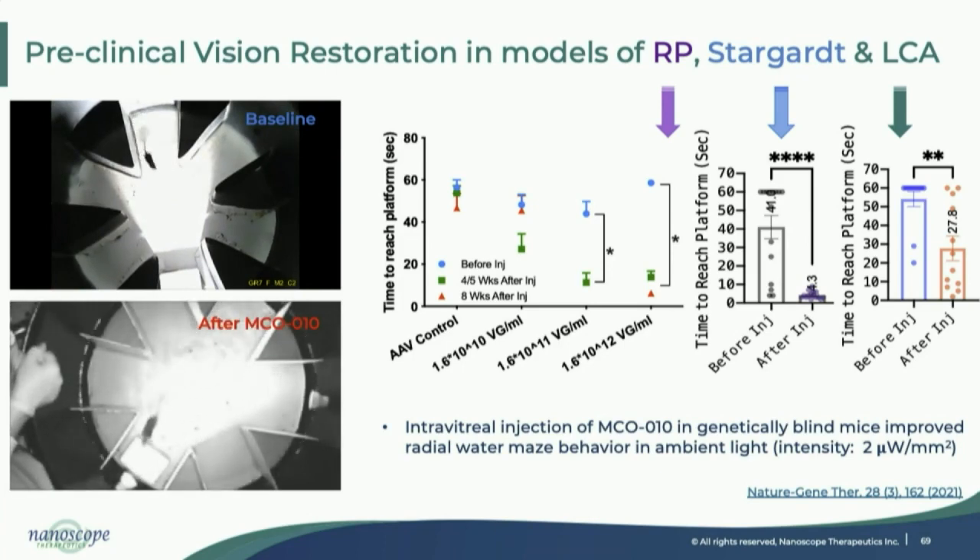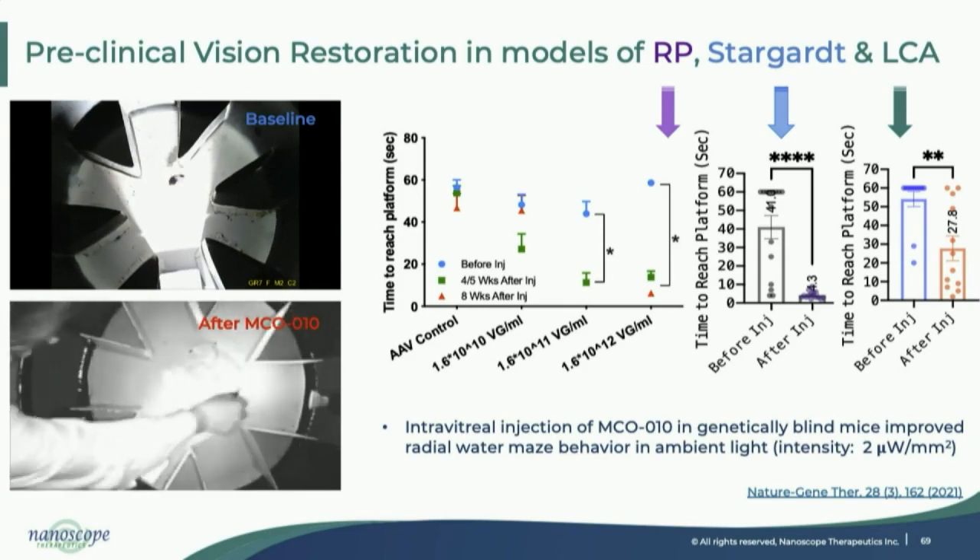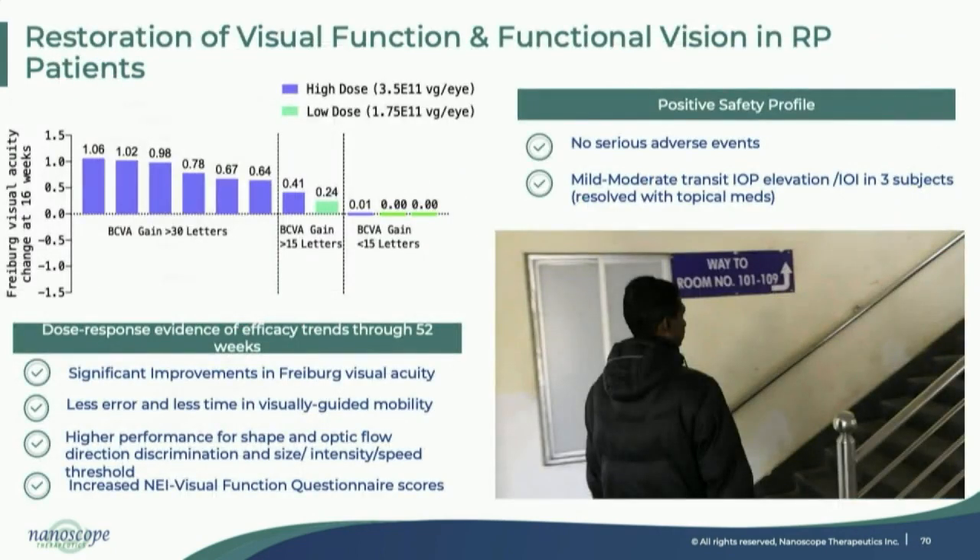We have done significant behavioral and electrophysiological measurements showing we can restore vision to a clinically meaningful level. We presented some of this data last year at AAO, with more coming at ASRS. In our phase 1-2 study, patients had a logMAR vision of 2.0, which is approximately 20/2000. Some subjects improved up to 20/200. There were both light perception and no light perception patients, and there is a clear dose response. In the high-dose group of eight subjects, six improved more than 30 letters — equivalent to 0.6 logMAR — and seven out of eight improved more than 15 letters.